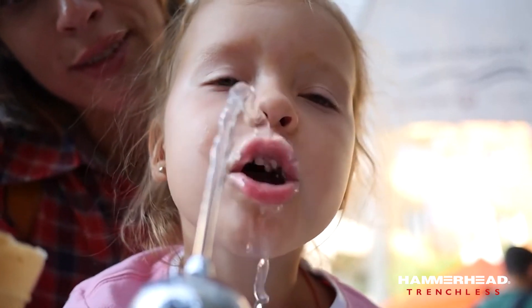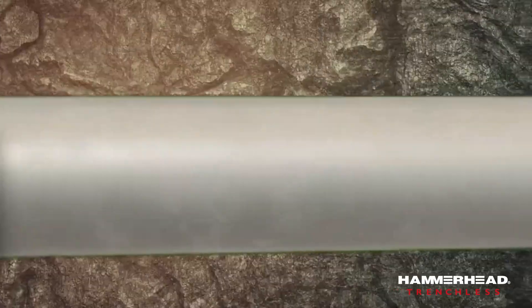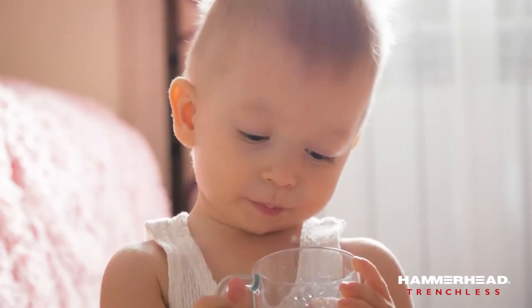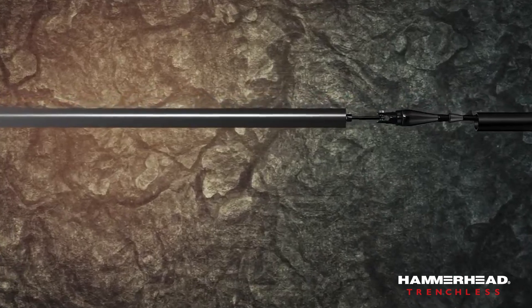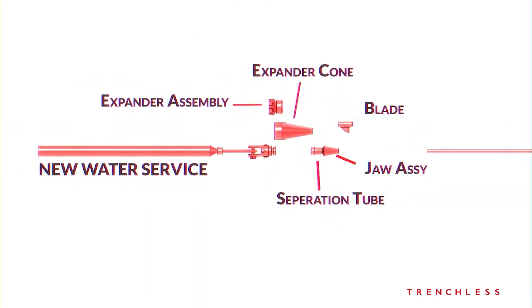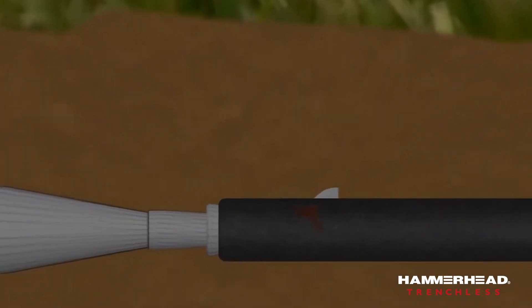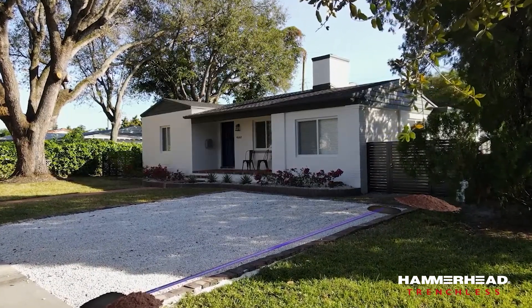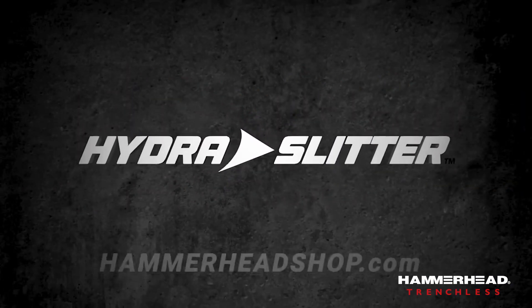Do you know what is in your water? There are as many as 10 million lead water services in the United States today. As treatment processes change, lead pipes can begin to break down, causing particles to be found in our water. Replacement is costly and disruptive, but ingesting those particles can be dangerous to your health. Introducing HydroSlitter, exclusively by Hammerhead Trenchless. HydroSlitter easily replaces lead water services with new services free of harmful particles. Once the water service has been turned off and the pipe has been accessed, the HydroSlitter easy-to-connect kit will slit the lead service and pull in a new water service. Attach the new water service to the water main and the water meter, then turn the water back on knowing it is free of lead particles. To learn more, go to hammerheadshop.com.